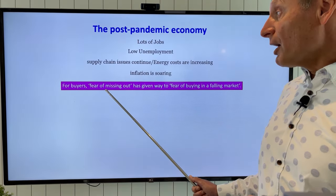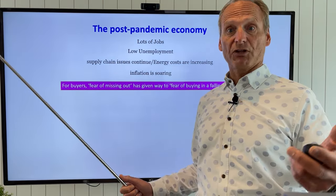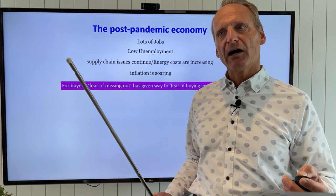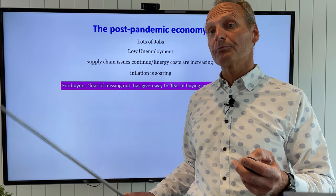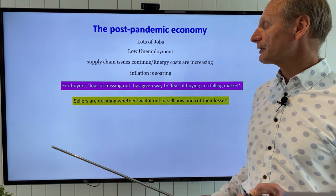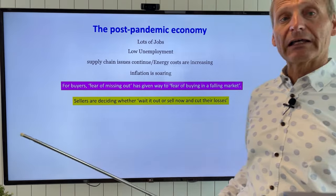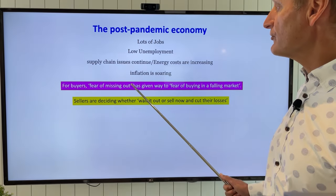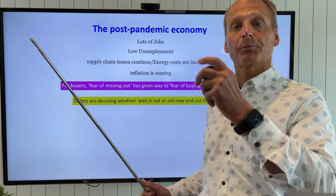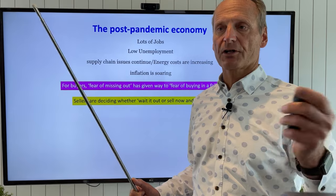For buyers, the fear of missing out that we dealt with this spring has been replaced with the fear of buying in a falling market. Buyers are being a little cautious — should I be buying now, or will this home be cheaper next month? For sellers, they're deciding whether to wait it out or sell now and cut their losses. Everybody's trying to figure out how long this will last, when we'll stabilize, and when prices will come back — impacted by inflation, the economy, and a hundred other factors.